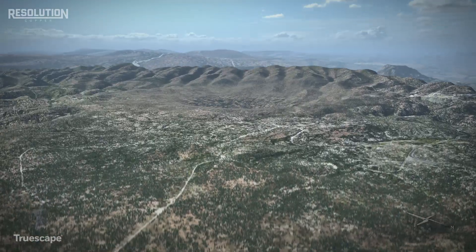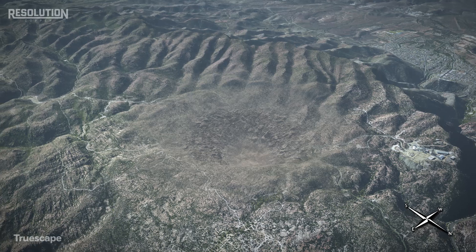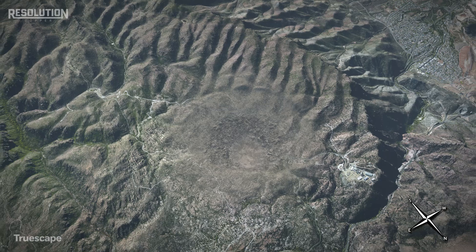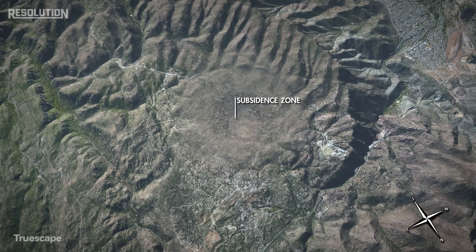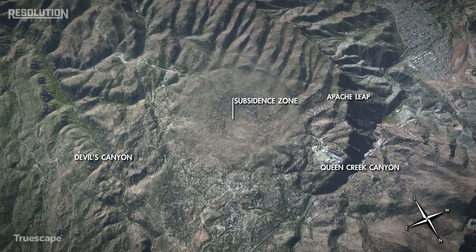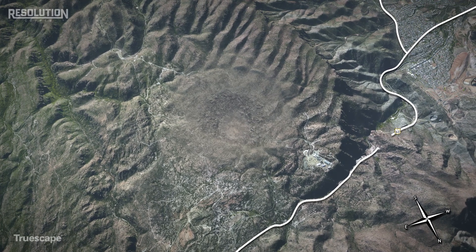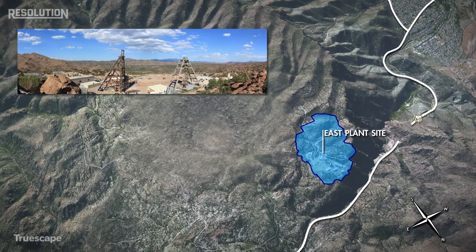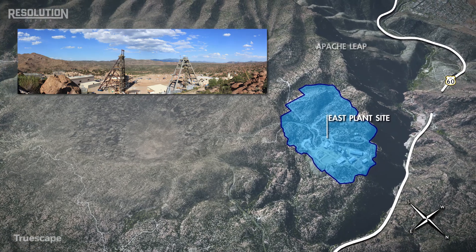Geological features in and around the proposed mining operations will be monitored and appropriately managed. The current mine plan has been designed to protect these features during operations and after mining has ceased. These features include Apache Leap, Queen Creek Canyon, Devil's Canyon, and US Highway 60. The planning and placement of the East Plant Site ensures that the critical mining assets are located between Apache Leap and the subsidence zone.